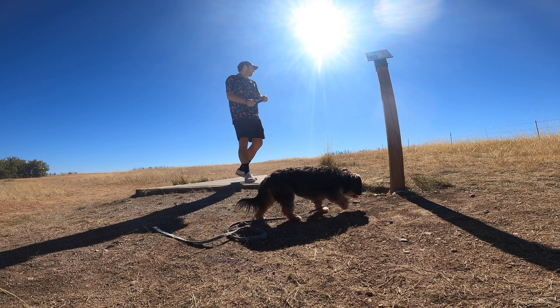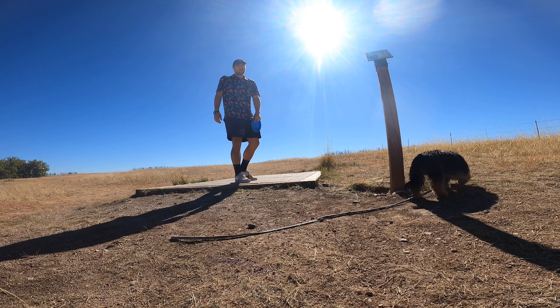Hole 14, 270 feet, playing uphill — probably the longest playing hole on the course.